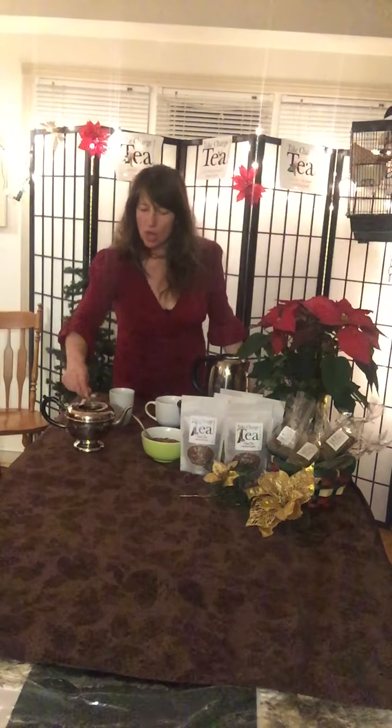The candy cane tea is probably ready now, so we just push the press down. The nice thing about this device is that when you're done, you just put the grounds in the composter and give it a rinse. I'm going to take a sip — I think having fresh breath will help me make this video. Oh yes, very sweet, very minty, just like a candy cane.